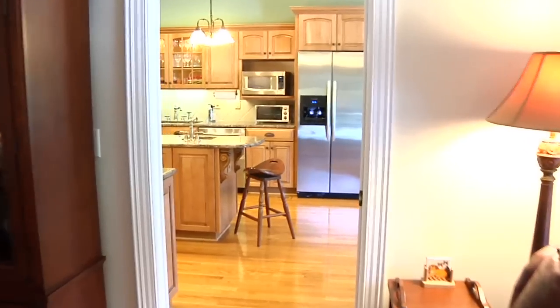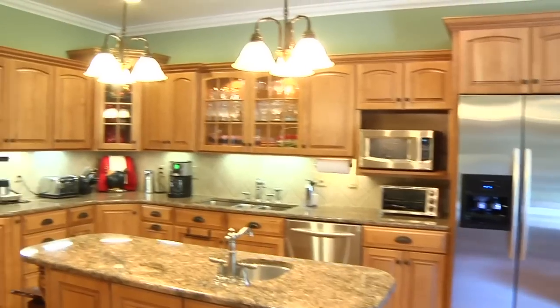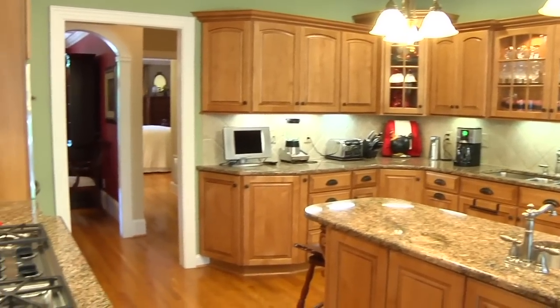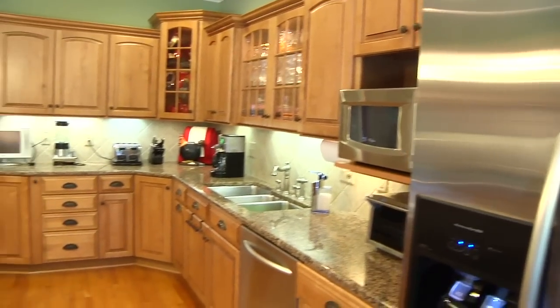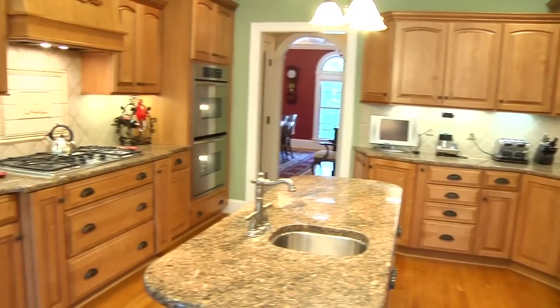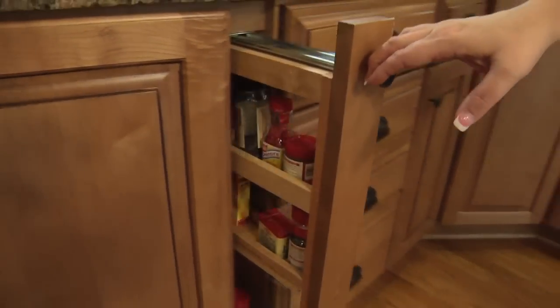From the great room, you enter the well-appointed cook's kitchen. This amazing space features lit display cabinets, a five burner gas range with ceramic tile backsplash, granite countertops, double ovens, and the maximum amount of storage space.